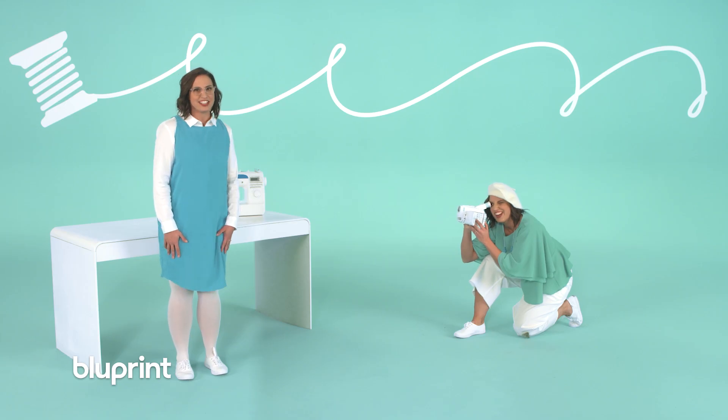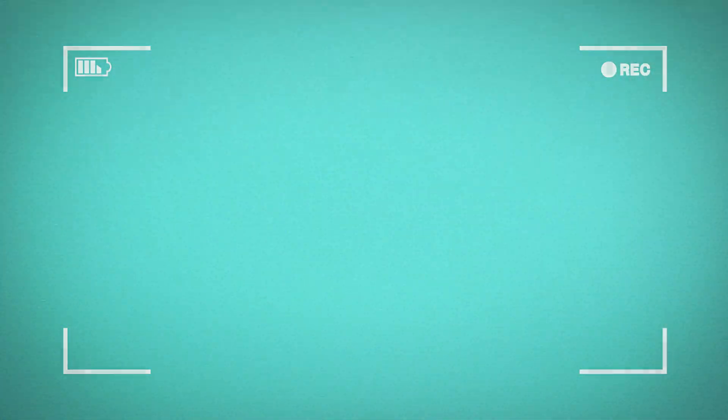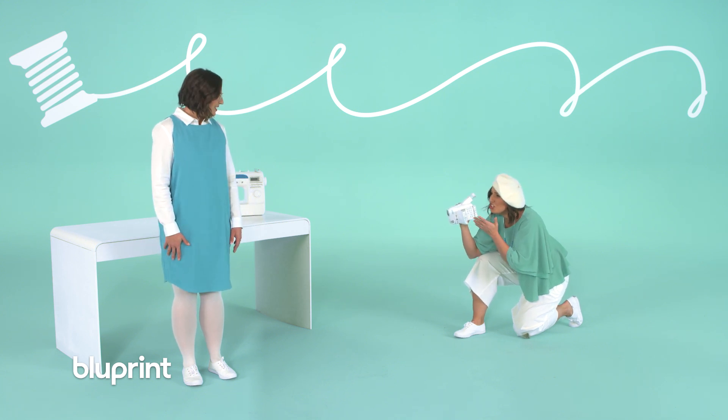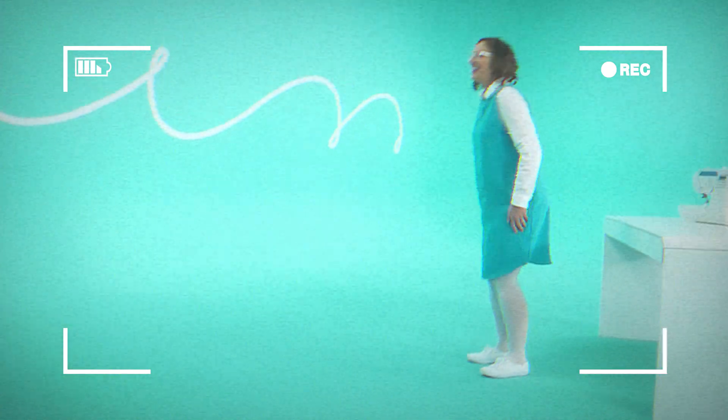Great, now that we have that all sorted out, it's time to get started. Let's jump into sewing! Hold on — can we do that again? Can you jump a little higher? Imagine that you're like a wild animal about to pounce on their prey. Like a kangaroo! Kangaroos eat plants, but I want this to be over. So, Zoe!